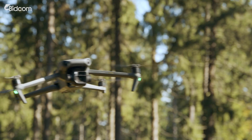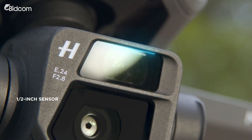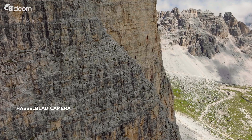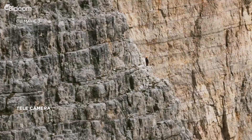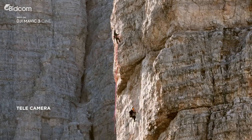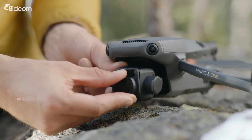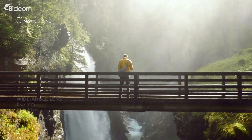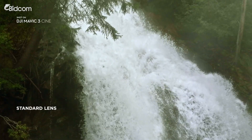But Mavic 3 doesn't just have one camera. Explore mode unlocks an additional half-inch sensor telecamera for up to 28 times zoom. With the attachable wide-angle lens, you're finally able to shoot still images and video at an impressive 15.5 millimeters.